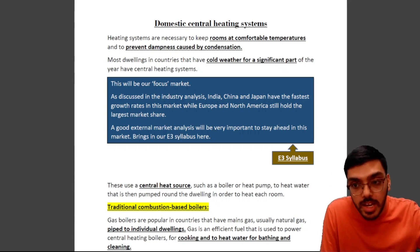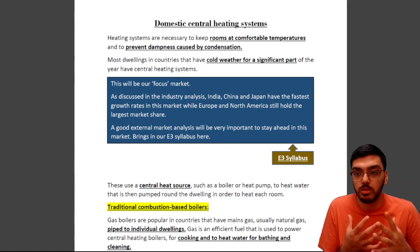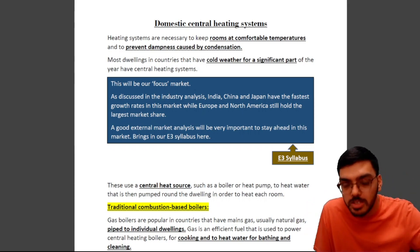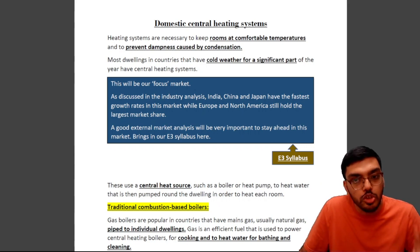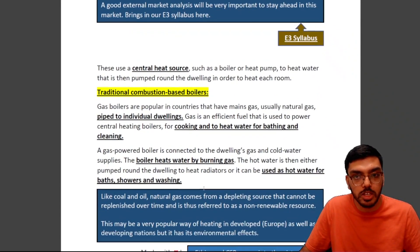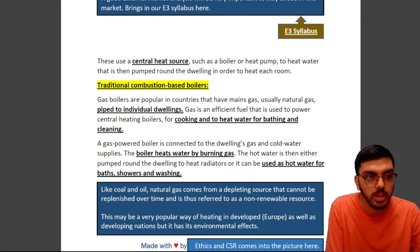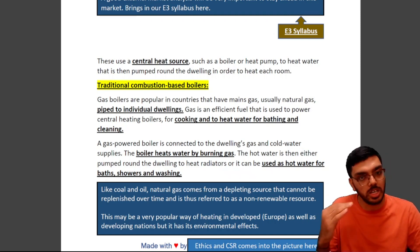Good external market analysis will be very important to stay ahead. If you don't know where demand is and can't capitalize at the right time, you may lose a very lucrative opportunity. Porter's Five Forces and PESTEL analysis from your E3 syllabus are tools for good external market analysis. Central heating systems use a central heat source such as a boiler or heat pump to heat water that is then pumped around the dwelling.